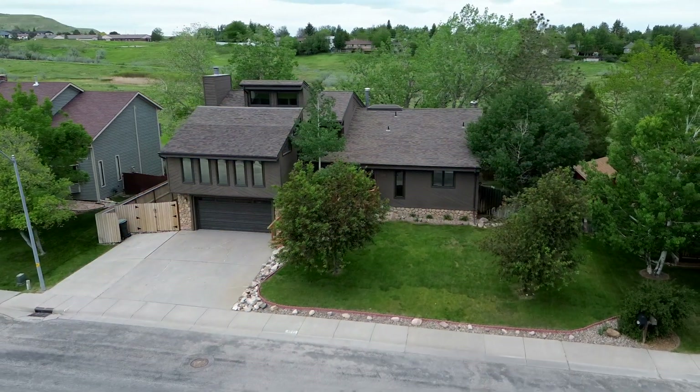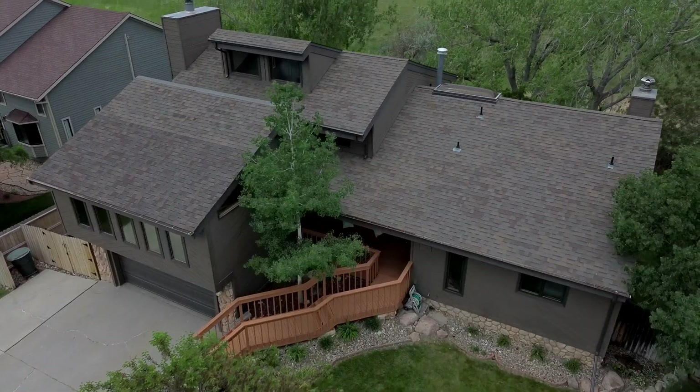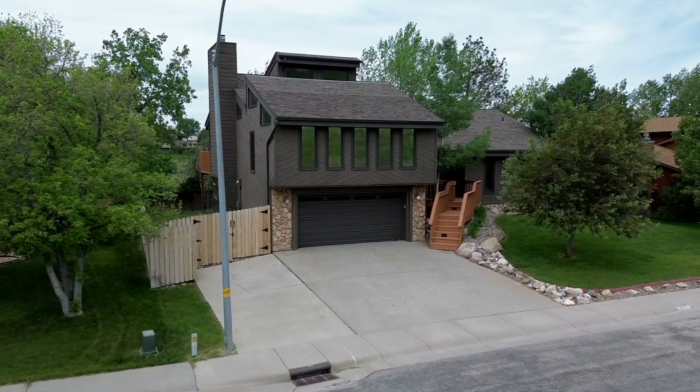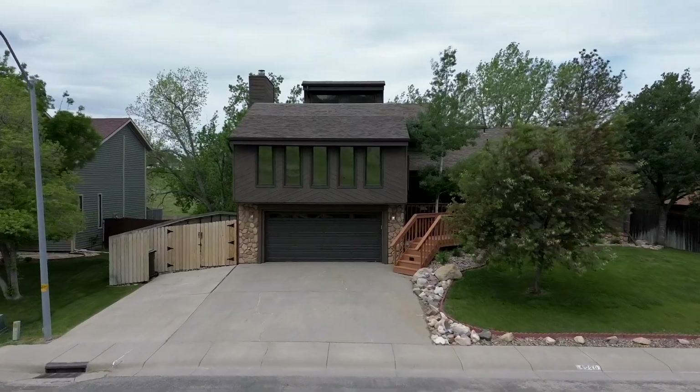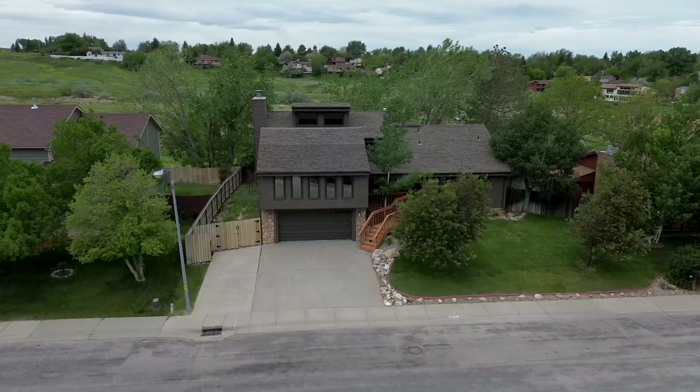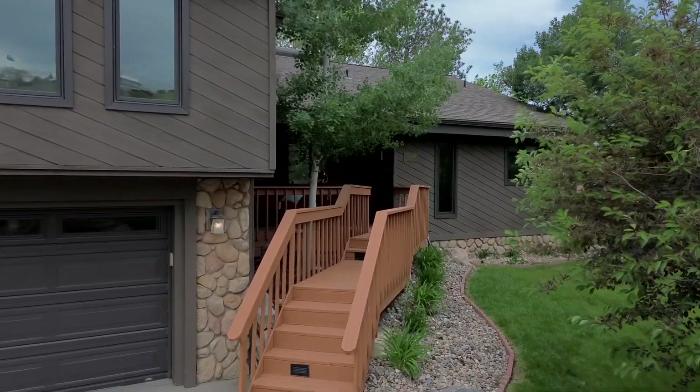As we approach the home, you'll notice that the home has been recently painted, giving it a fresh and inviting look. In addition, RV parking is available, ensuring ample space for all of your recreational vehicles. The two-car garage provides convenient, everyday parking.